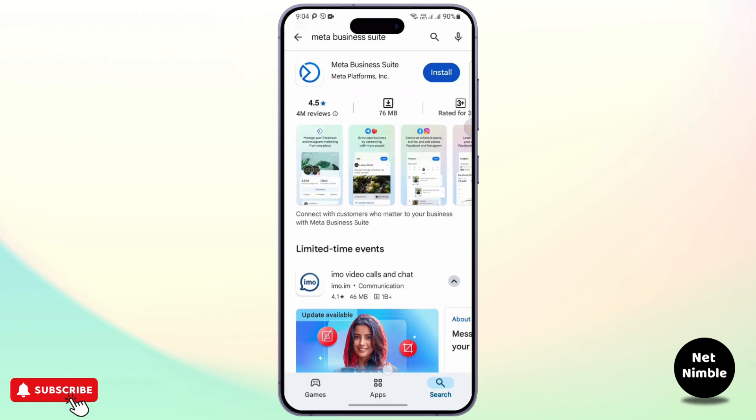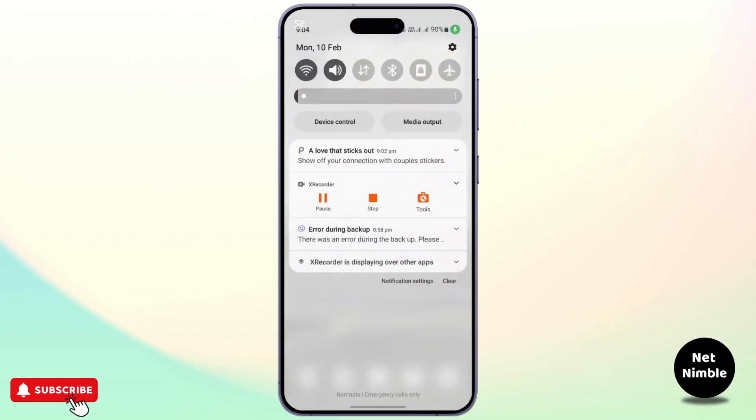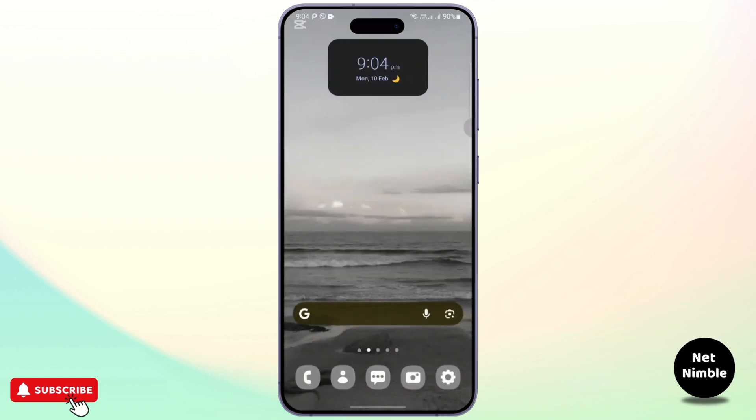First thing first is making sure you have a stable internet connection. A slow or interrupted connection could be the cause of the upload issues, so try opening up another website or app to confirm it. If your internet is working properly, sometimes the issue lies elsewhere.